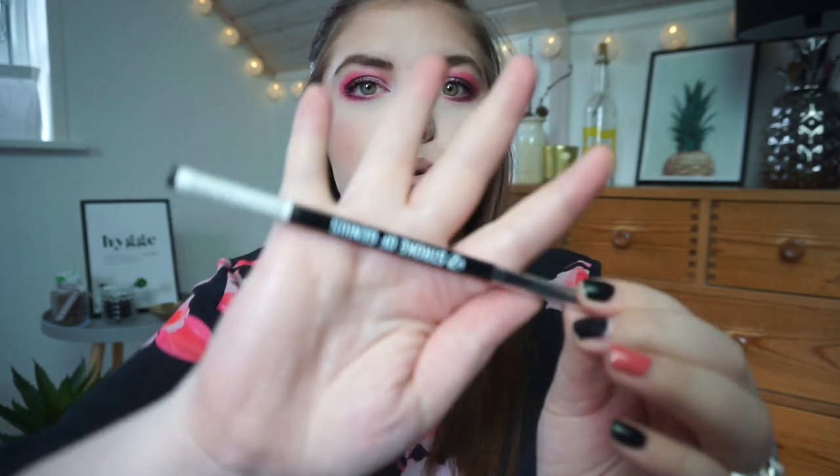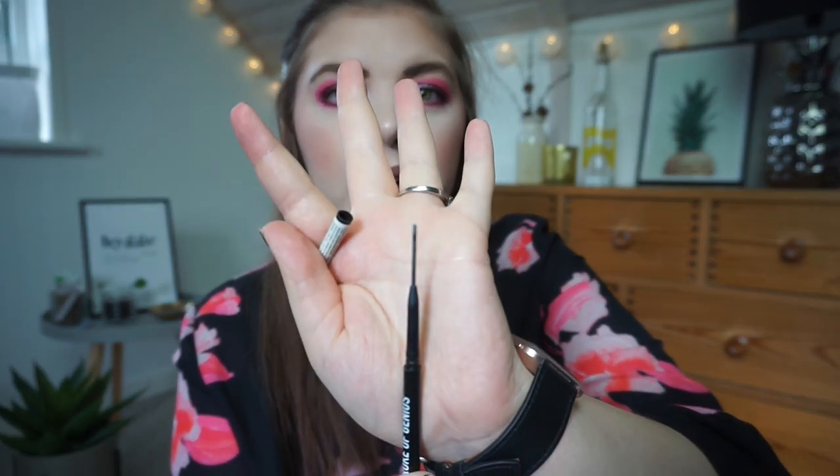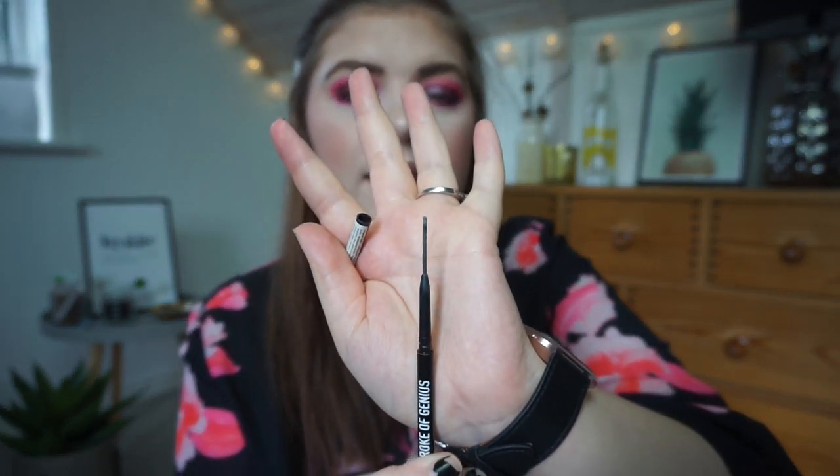Then we have four makeup products and I don't know if I can finish them, but I'm going to try. This one I think I can finish, but it is quite dark for me so I'm going to have very dark brows apparently. It is the Stroke of Genius in dark brown - it is a micro blade brow pencil. Last time I tried to pan one of these it went so fast, like one or two months to finish, so I think that is doable.